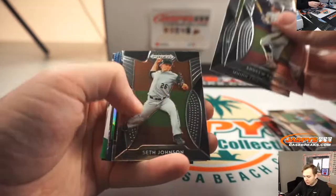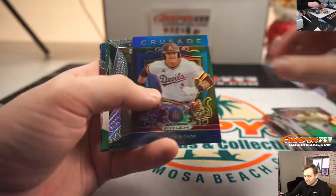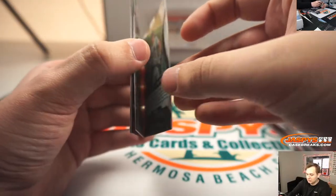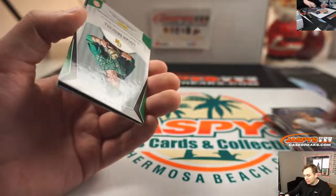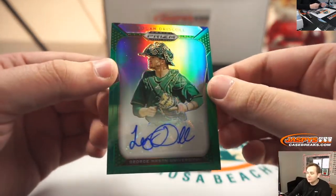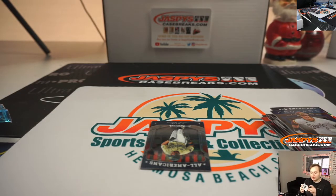Nice, should have one more autograph. JJ Bleday Bishop, Andrew Vaughn numbered to 49 — nice — and a Logan Driscoll auto green, not numbered but a nice green auto of Logan Driscoll. So there you go, Dwayne.